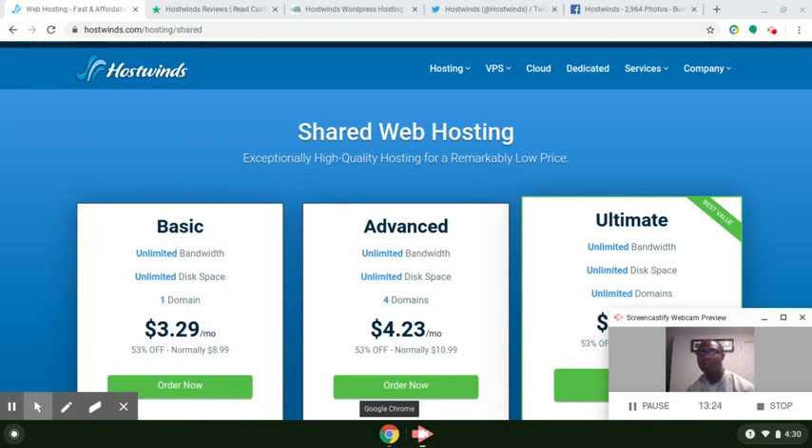I wanted to briefly talk about HostWins' web hosting service today in this review so you guys can have an overall picture of what to expect before getting started using the links below. Thank you so much for watching this video. Hit the like button if you got value from it. If you're new here and want to hear about web design, SEO, and WordPress, hit that subscribe button. HostWins has a 60-day money-back guarantee — their competitors only offer 30 days, but they've extended it even longer. So get started today creating your WordPress blog or website using the links below.